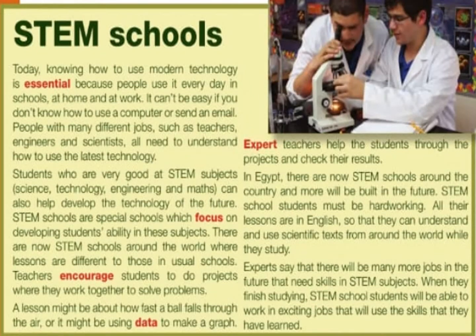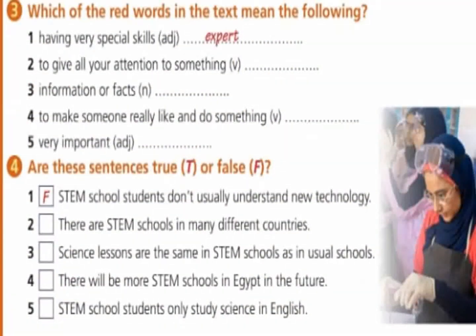In Egypt, there are now STEM schools around the country, and more will be built in the future. STEM school students must be hardworking. All their lessons are in English, so that they can understand and use scientific texts from around the world while they study. Experts say that there will be many more jobs in the future that need skills in STEM subjects. When they finish studying, STEM school students will be able to work in exciting jobs that will use the skills that they have learned.